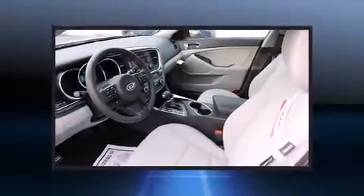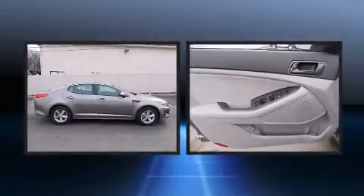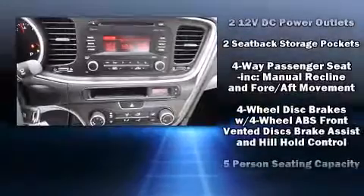one-touch window functionality, a trip computer, turn signal indicator mirrors, remote keyless entry, and much more. Premium sound drives six speakers, providing you and your passengers a sensational audio experience.